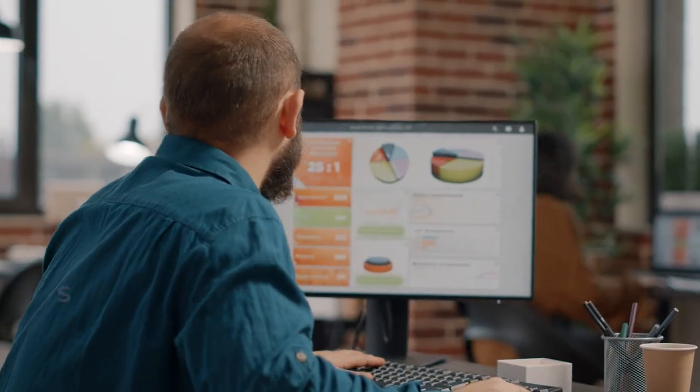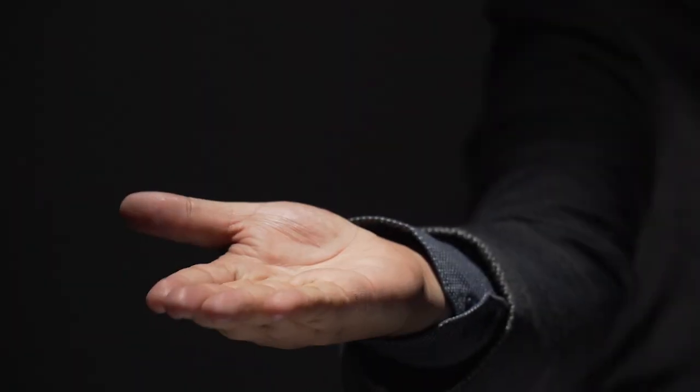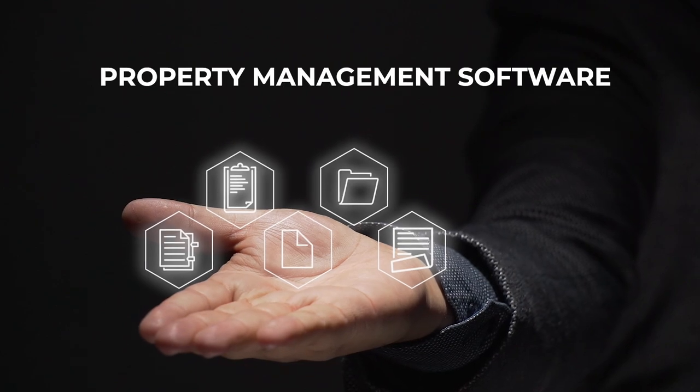These challenges can take a toll on landlords and property managers, leading to stress, burnout, and financial loss. But don't worry — there is a solution: property management software.